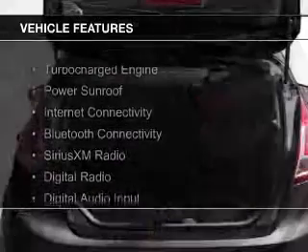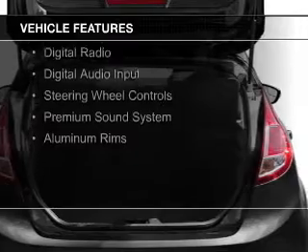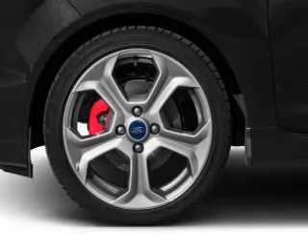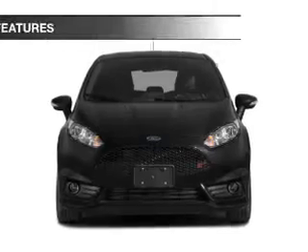The features include a turbocharger, a power sunroof, internet connectivity, Bluetooth connectivity, Sirius XM satellite radio, digital radio, digital audio input, steering wheel controls, a premium sound system, and aluminum rims.